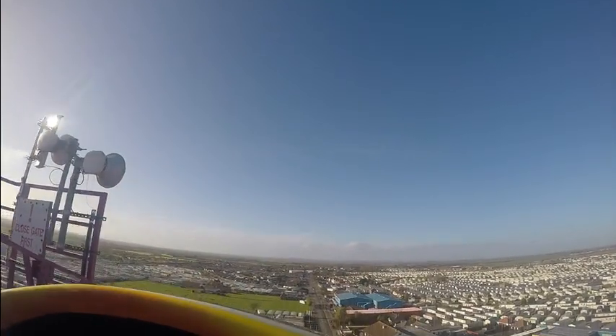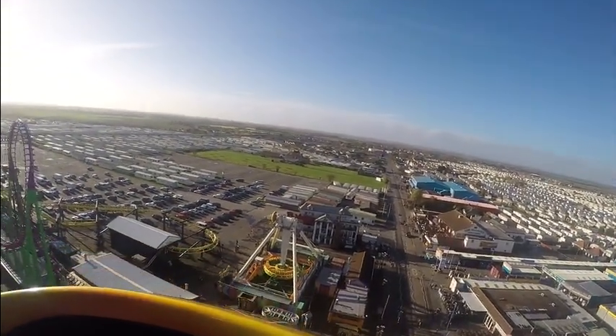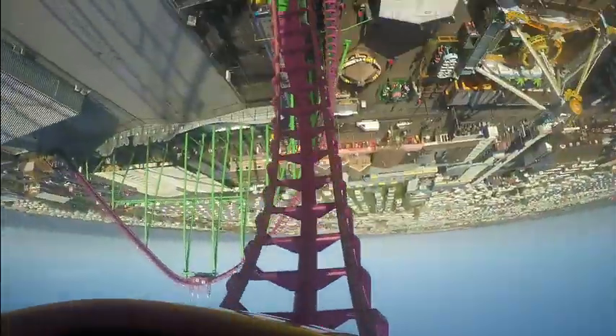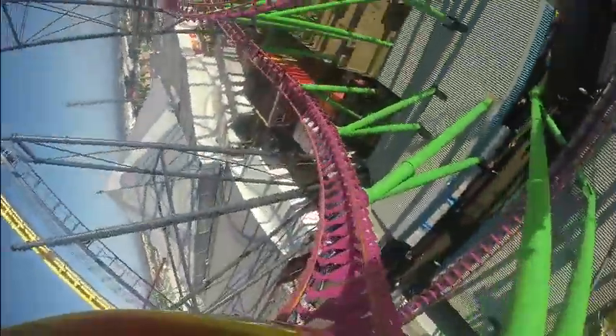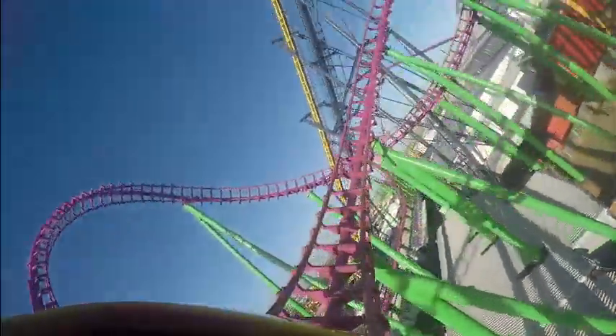Straight into the 141-foot drop into the first loop. The best thing about this is the G-forces everywhere. Yeah, I love this Sidewinder. Yeah, it's a bit like that — not the worst.